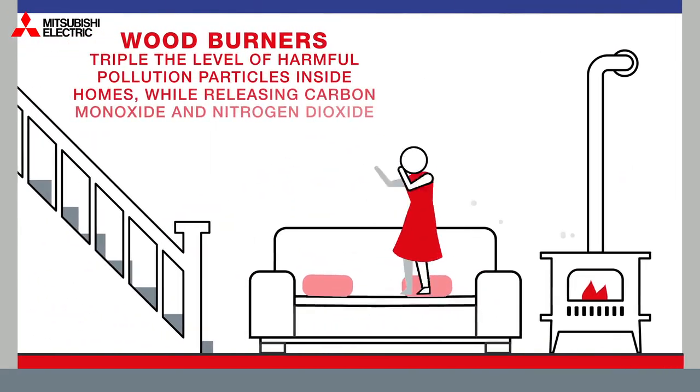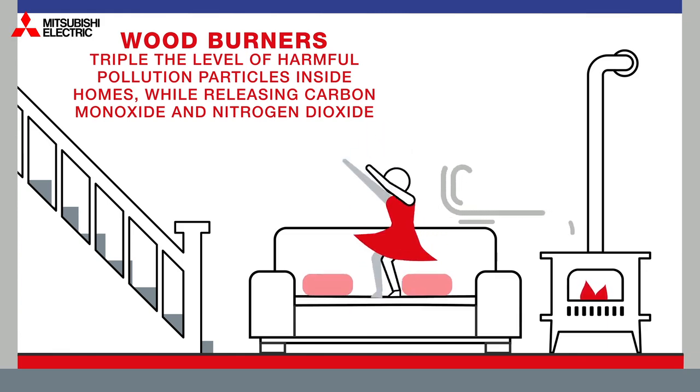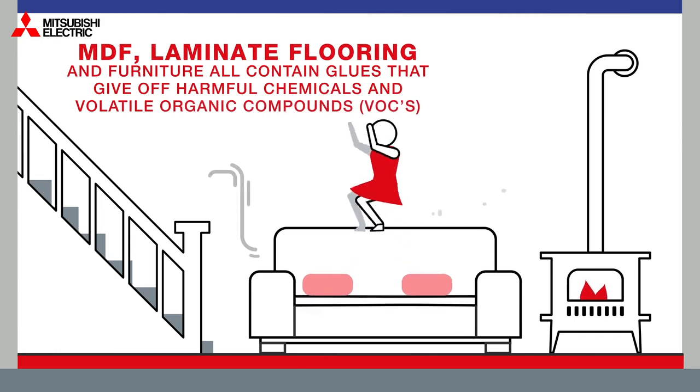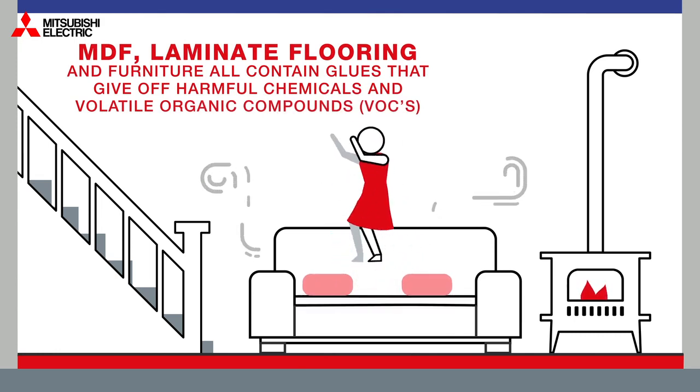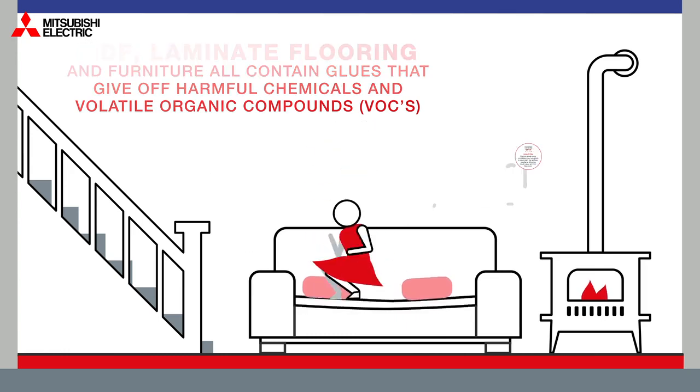Wood burners triple the level of harmful pollution particles inside homes, while releasing carbon monoxide and nitrogen dioxide. MDF, laminate flooring and furniture all contain glues that give off harmful chemicals and VOCs, known as volatile organic compounds.